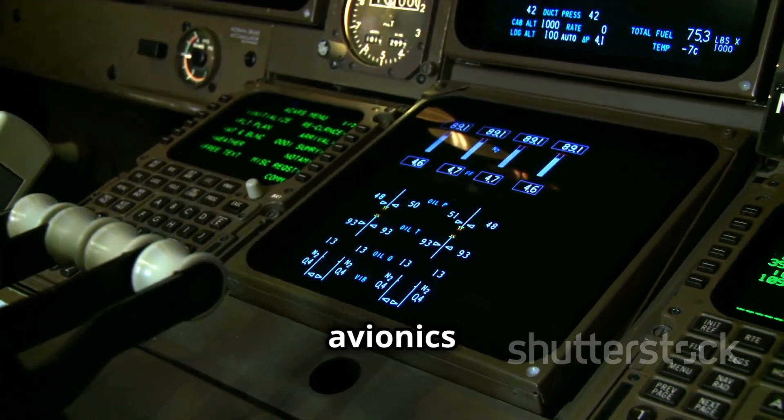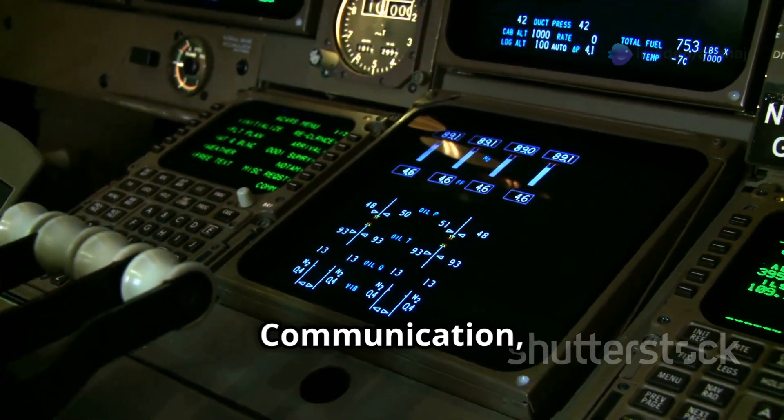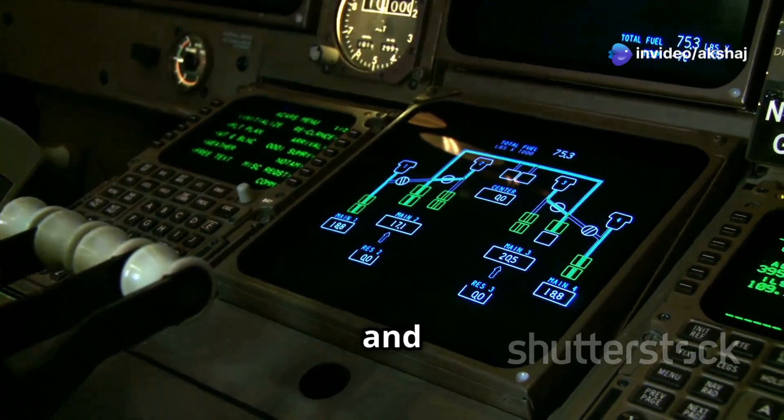Today, we'll focus on five key avionics systems: navigation, communication, flight management, weather radar, and autopilot.